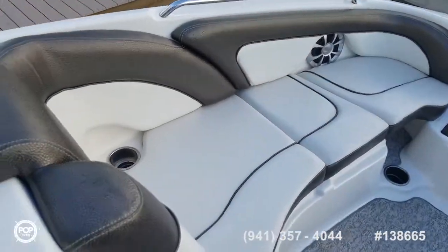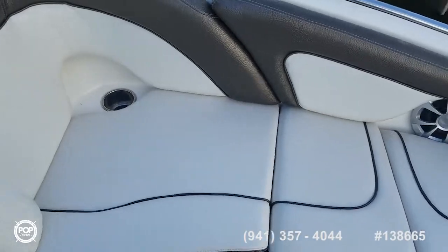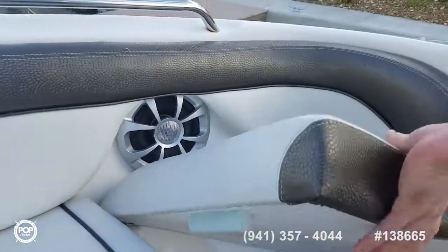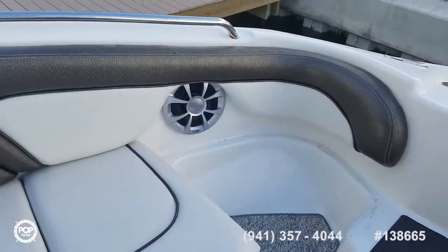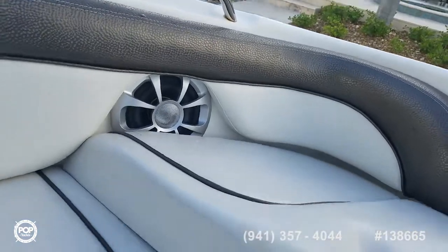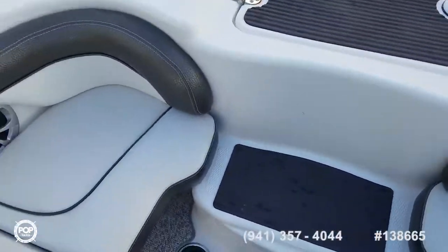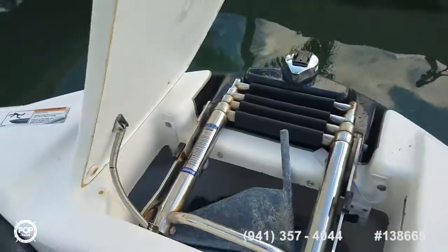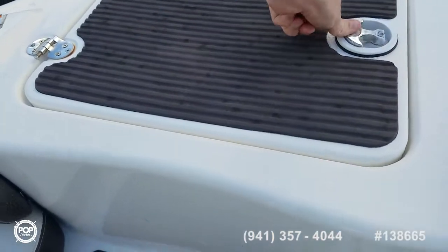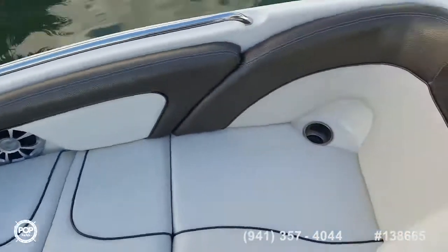There are nice low profile stainless steel grab rails with comfortable seating and storage underneath. If you like to sit all the way forward, these cushions pull out so you can hang on and have a good time. Up front there's a storage locker for the anchor and a bow ladder that makes for easy access if pulling up on your favorite beach.